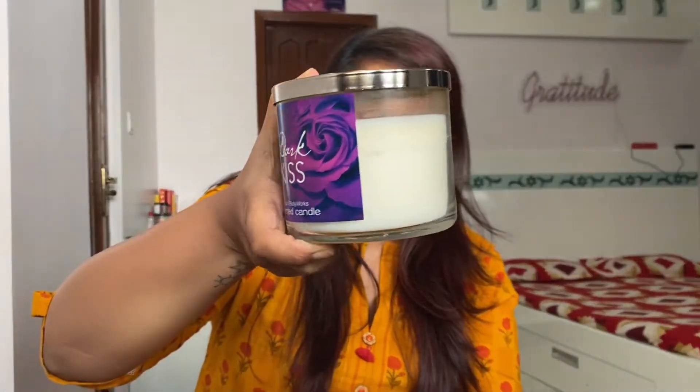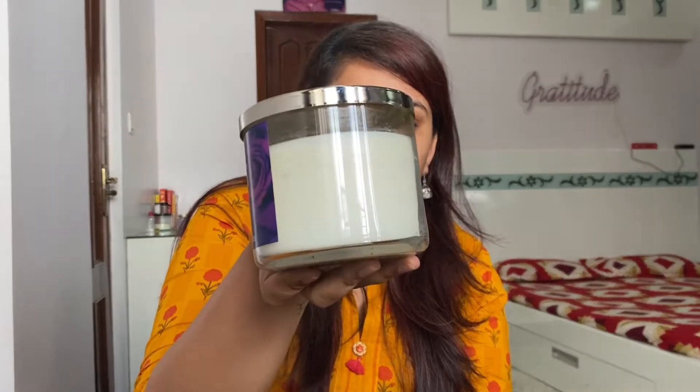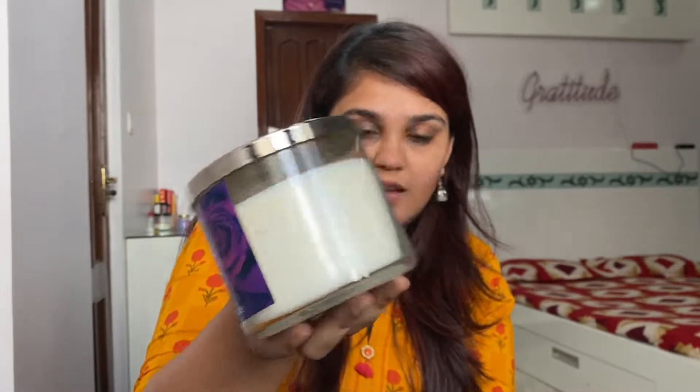Coming to scents, I've also been obsessed with this Bath and Body Works candle — the Darkest. The fragrance is absolutely amazing. Bath and Body Works candles are mostly great, but it depends on your preference. I got this one during a buy-one-get-one offer on three-wick candles. The best part about their candles is they don't burn down quickly — I've been burning it daily for about an hour and a half, and look how much is still left!